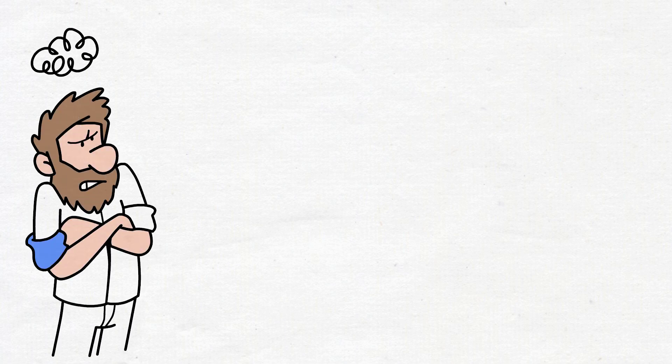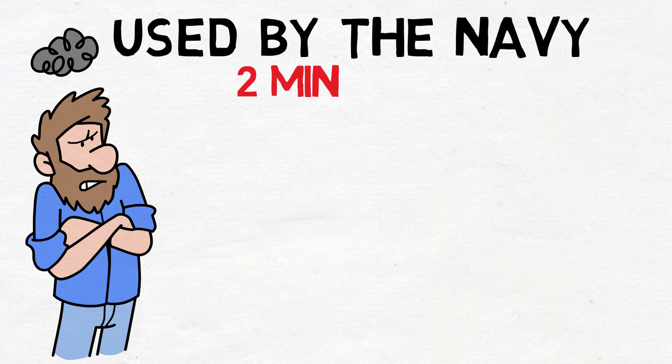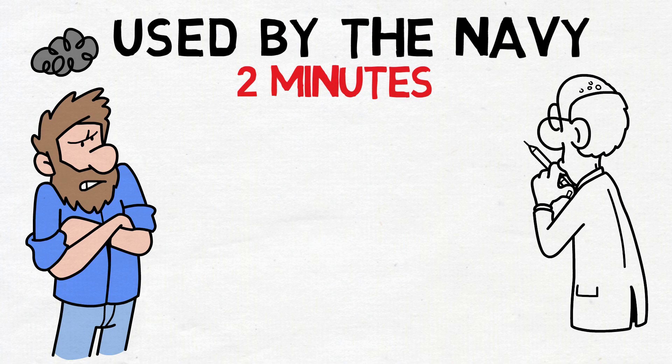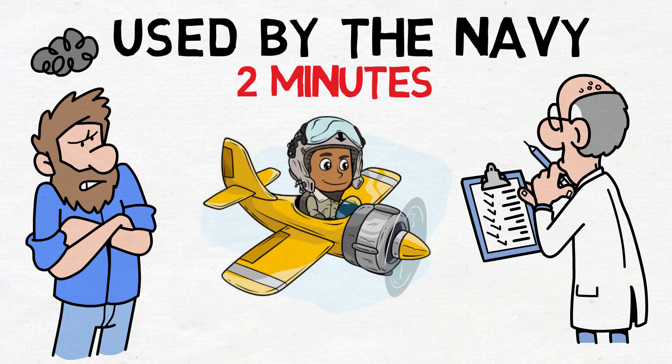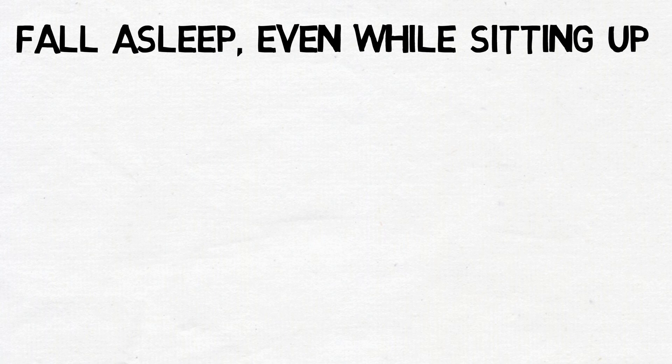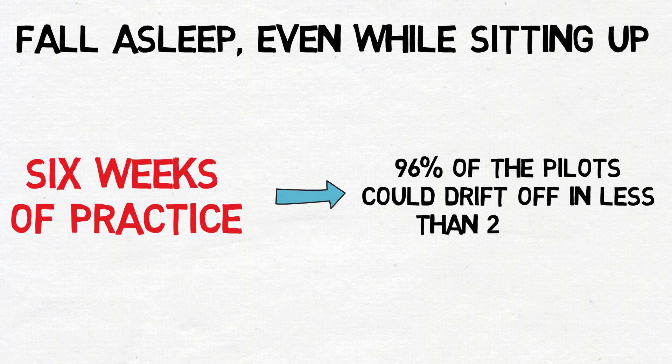If you're still lying in bed after trying all those tips, there's a technique reportedly used by the Navy that could have you asleep in a mere two minutes, regardless of your location. The claim is that it was designed for fighter pilots facing avoidable mistakes due to stress and, consequently, lack of sleep. These techniques were intended to enable them to fall asleep even while sitting up. According to their assertions, after six weeks of practice, 96% of the pilots could drift off in less than two minutes.